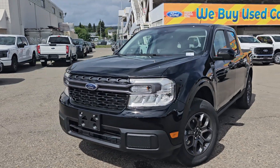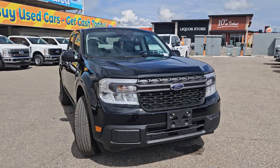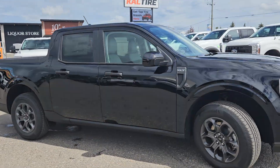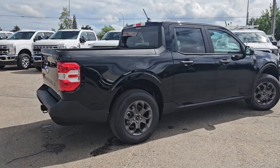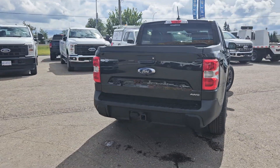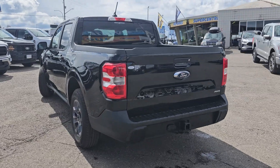Hello, this is Emily coming at you from Prince George Ford, and today we are looking at the 2024 Ford Maverick XLT. Coming in this nice shadow black coloring, this vehicle is powered by a 2.0-liter EcoBoost engine, has all-wheel drive capabilities, comes equipped with the 4K tow package, as well as the XLT luxury package.